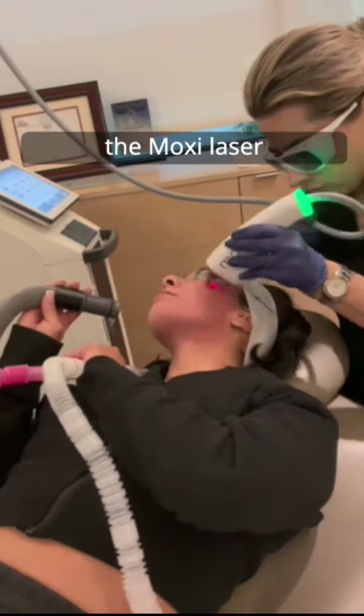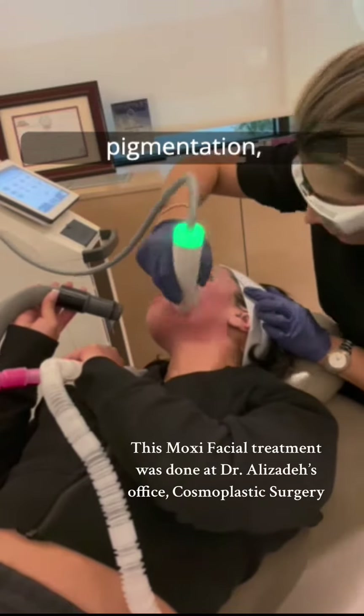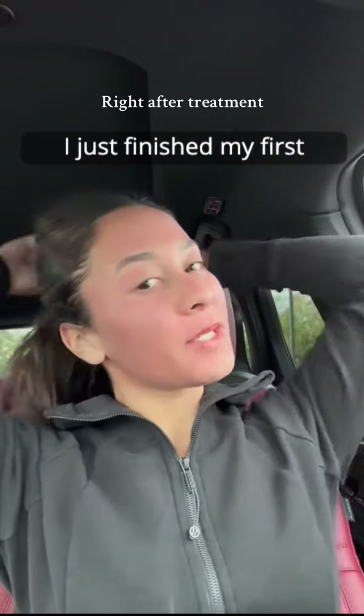The Moxie laser treatment is a laser that's safe for all skin types, made to correct sun damage, pigmentation, and early signs of aging with little to no downtime, where you'll notice skin improvements right away.